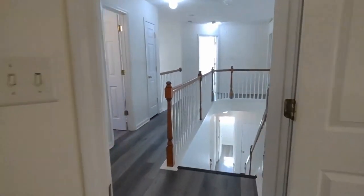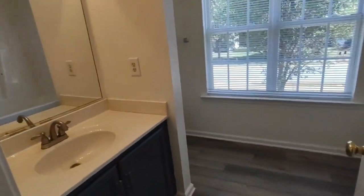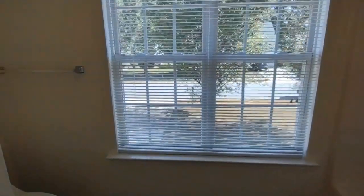Exiting this bedroom, we will go down this small hallway. To our left now is the full bath off the hall. This full bath includes large vanity, two front-facing windows, and shower-tub combination.